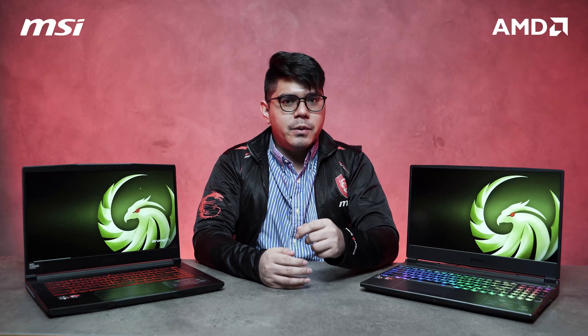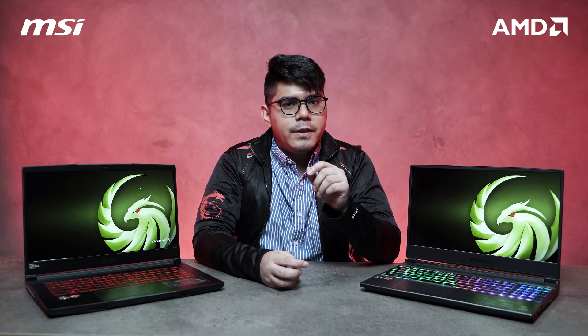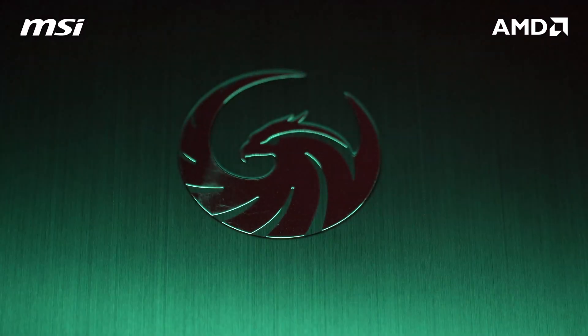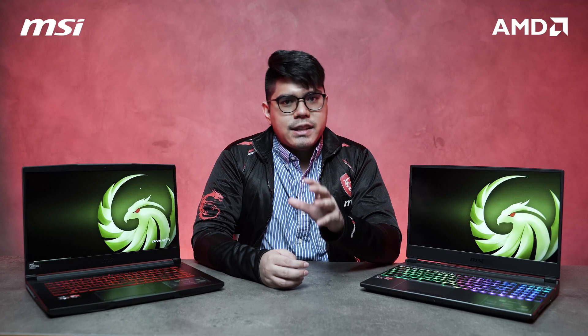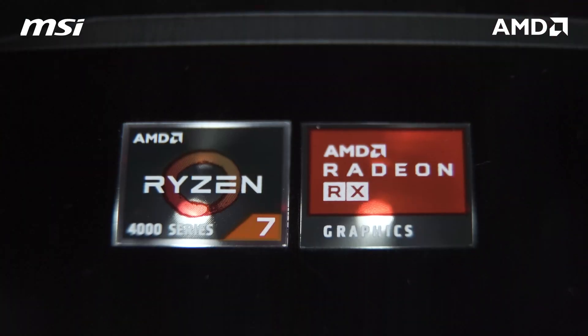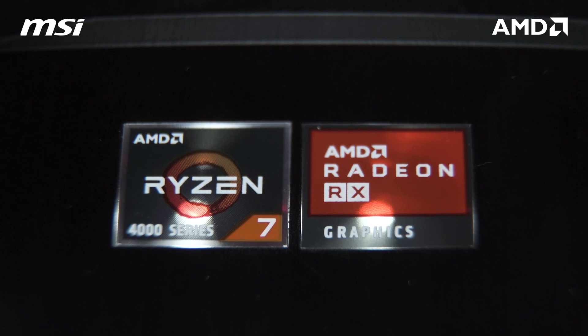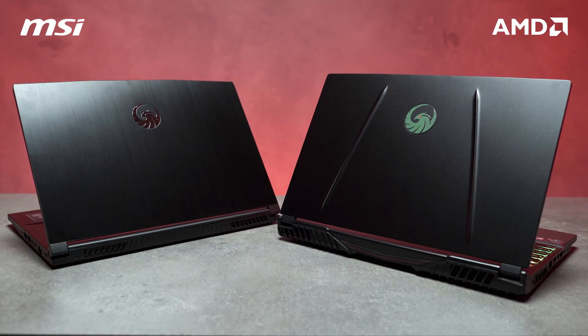Alright, so before we talk about the gaming laptops themselves, I want you guys to put focus on the new logo. The logo signifies a different kind of product line, as you can see. As I've said earlier, both of these laptops are powered by AMD Ryzen and also Radeon graphics. The Alpha signifies dominance, the first, power — it's very fitting for these two gaming laptops that we have here.